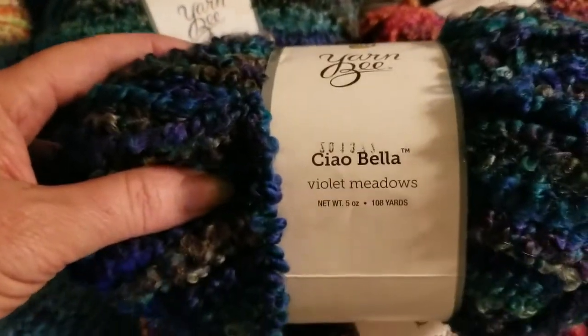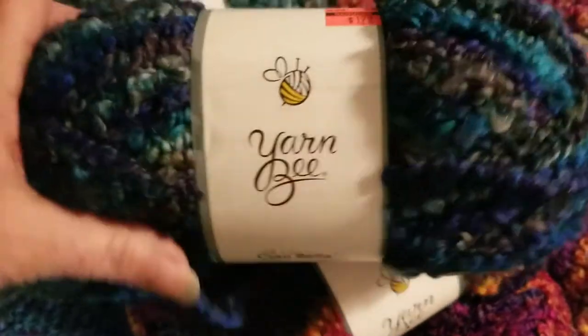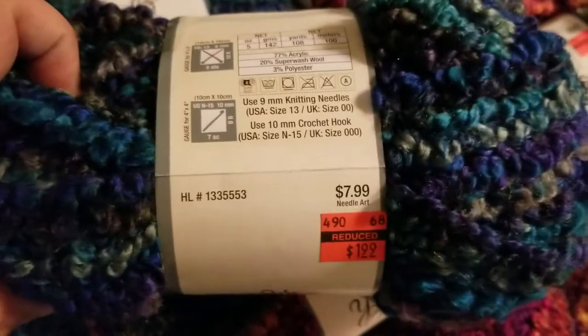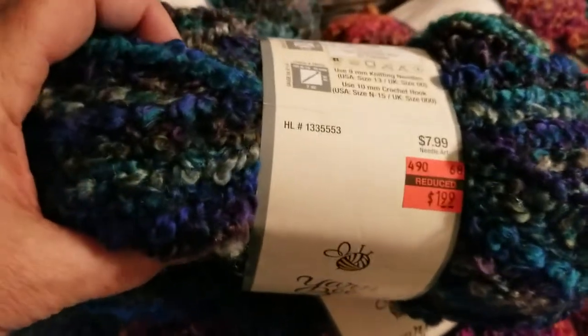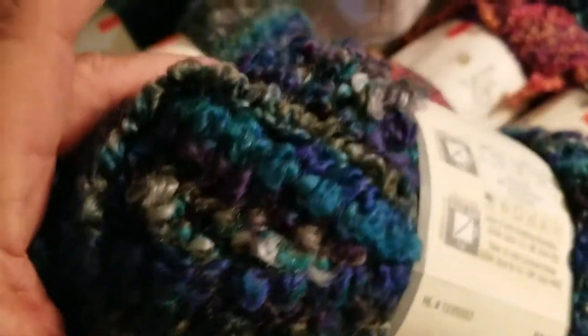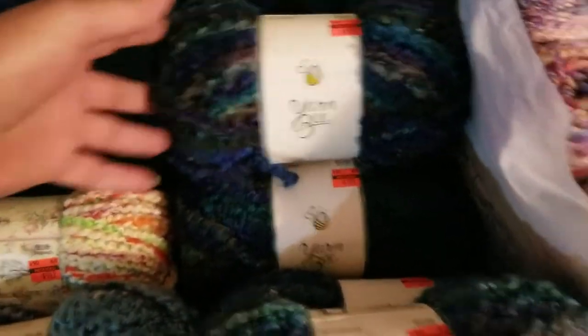Now these are slightly bigger skeins — this is also a slightly different yarn called Ciao Bella, in the Violet Meadows colorway. These were originally $7.99 down to $1.99. Some pretty colors in there — I'm looking at making some prayer shawls.